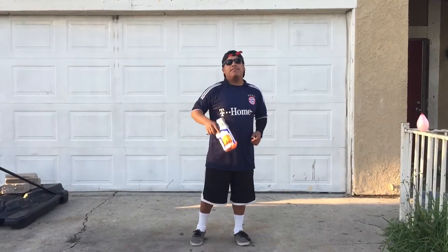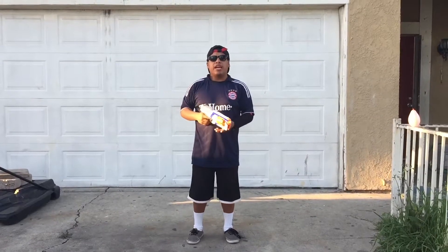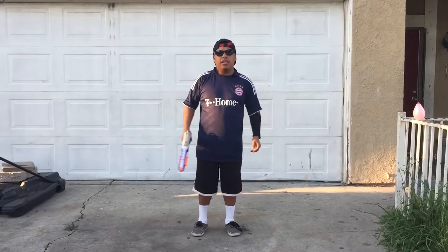What up guys, it's your boy Manny RSM Masters. Welcome back to my channel. So what I have for you guys today is a Nerf Gun Trick Shot. You guys ready? Let's do this.